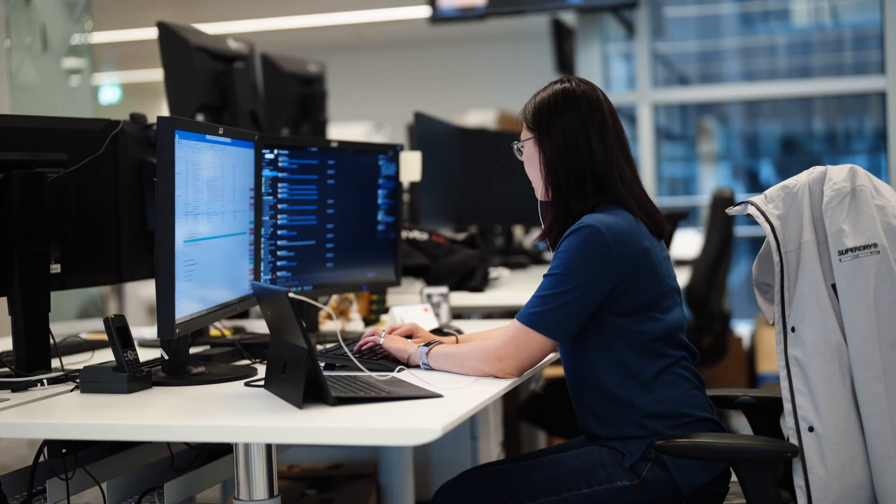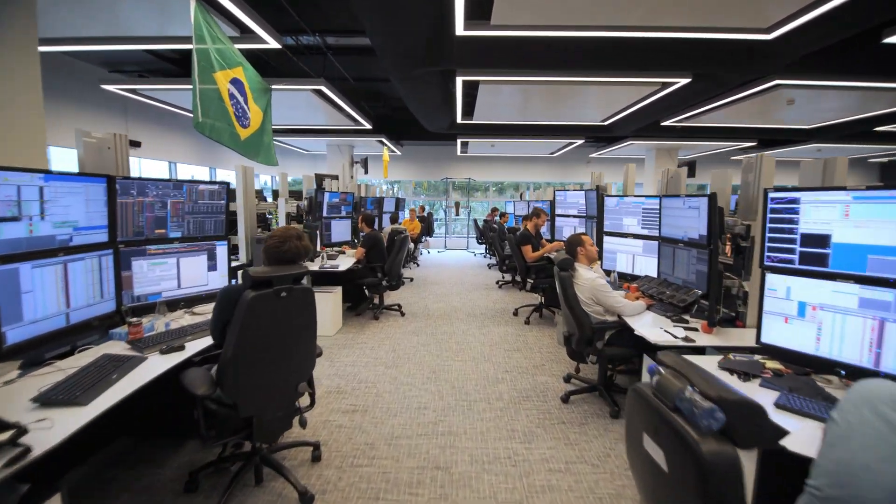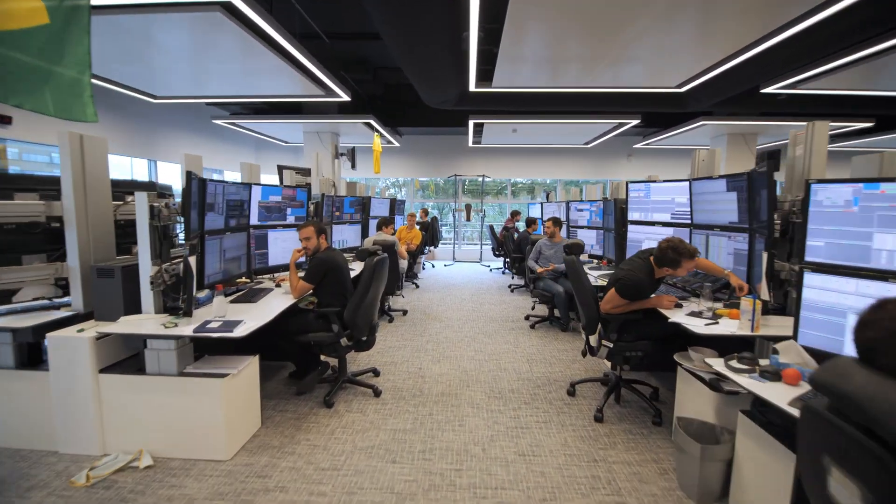As we trade with our own capital, we don't have any clients, which means as a developer we work with traders as one team. Things move fast — you could be working on a change to a trading system in the morning and see it running live in the afternoon. It's a really fast feedback loop and it's really fulfilling to see the results of your work so quickly.